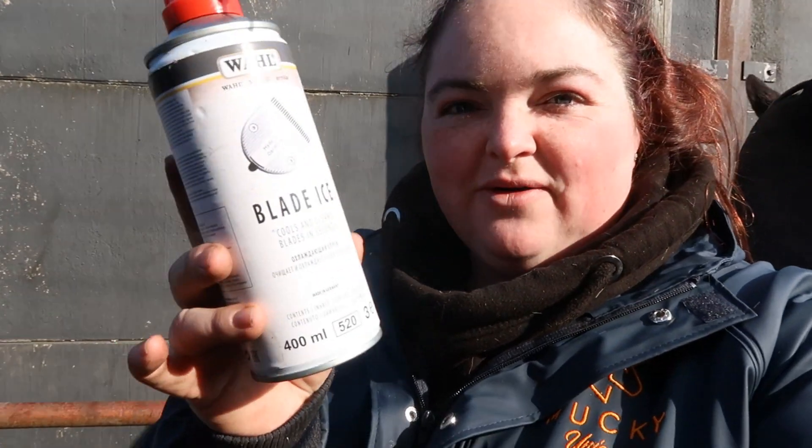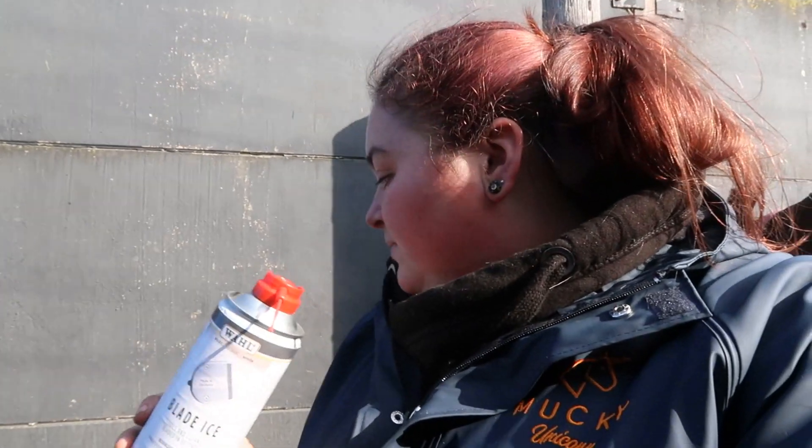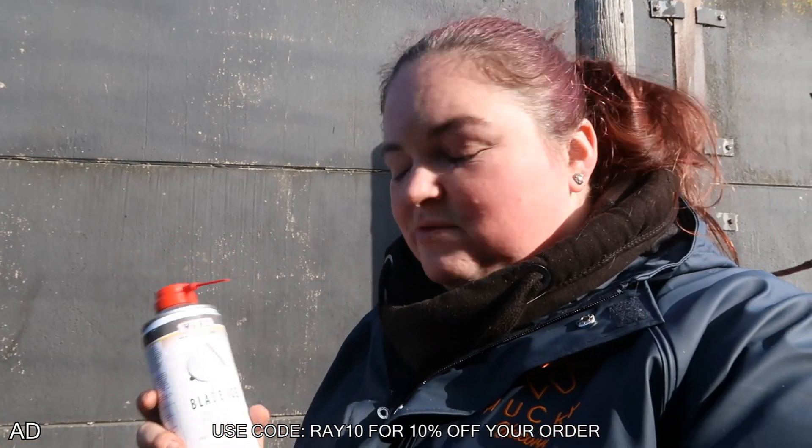I just wanted to talk to you guys about the wool blade ice. If your clippers start getting hot, you can actually use this to help cool them down quicker. I picked this up at Your Horse Live from the Lister clipping stand and it's fab — it does exactly what it says on the tin. It helps to cool your clippers down so you can get the job done a little bit quicker. And if you are interested in any products from the Lister website, I do have a discount code — you can use the code RAY10 to get 10% off your order. I'll leave the link in the description. This is really handy to have in your clipping kit.